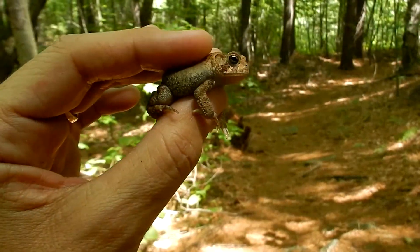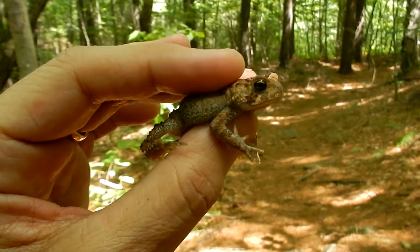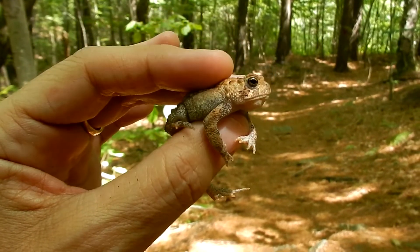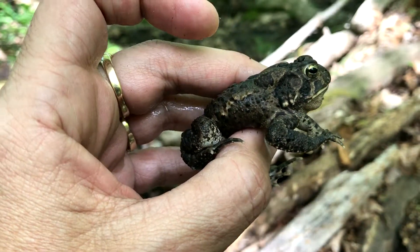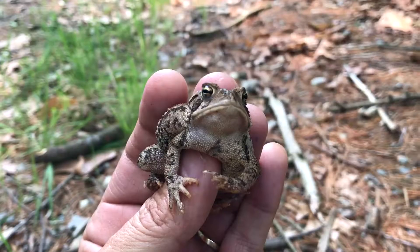Hey guys, I'm at Hopedale Parklands. Found a little toad. It's definitely the year of toads — we're finding a lot this year. There he goes, just peed on me! Thank you little guy. I know you want to go. Well, this is the second toad I found at Hopedale Parklands. This one's bigger. He peed on me already. Yay!